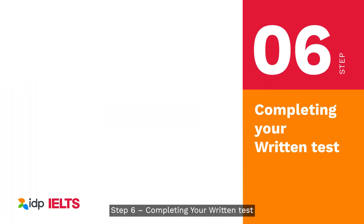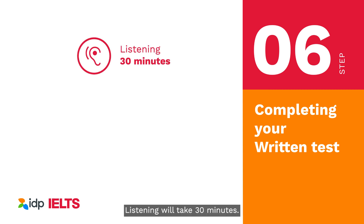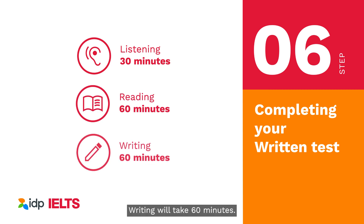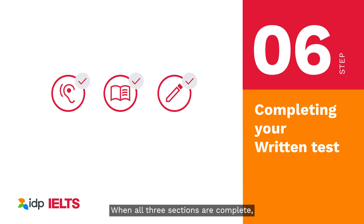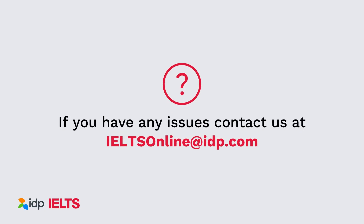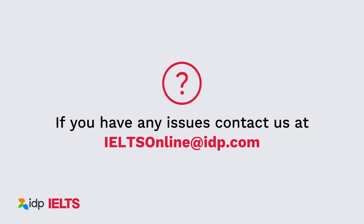Step 6: Completing your written test. The IELTS online written test takes two hours and 30 minutes to complete: listening will take 30 minutes, reading will take 60 minutes, and writing will take 60 minutes. When all three sections are complete, the test is over. You cannot leave the test early. If you have any issues, contact us at ieltsonline.idp.com.